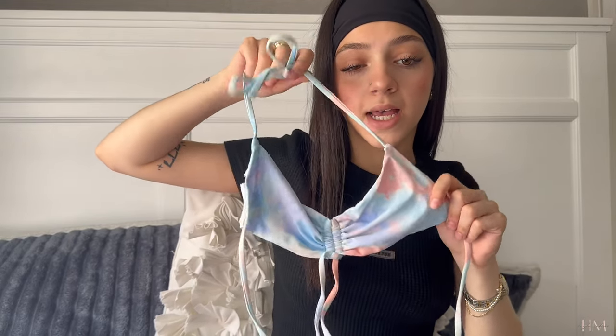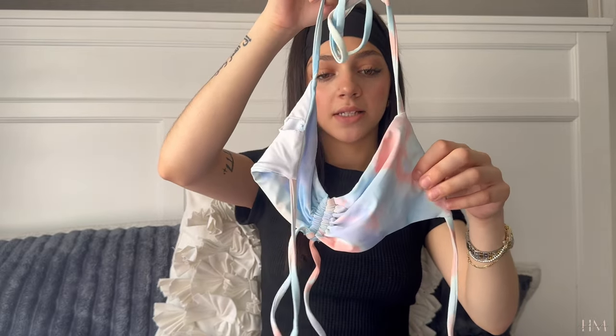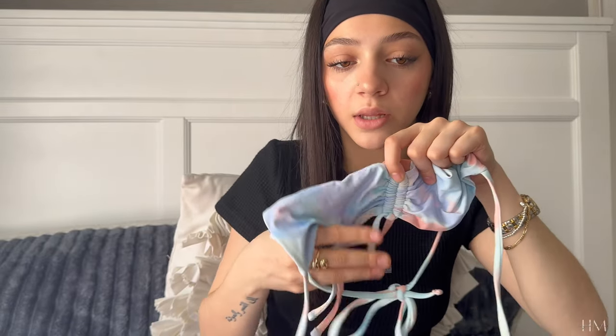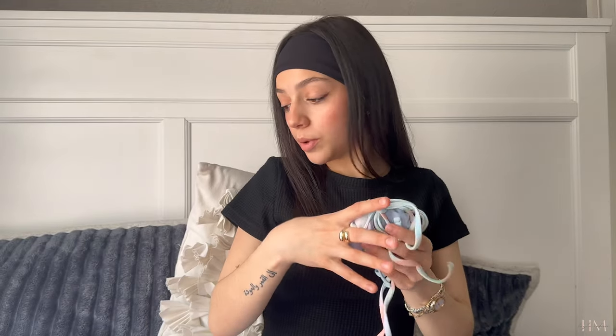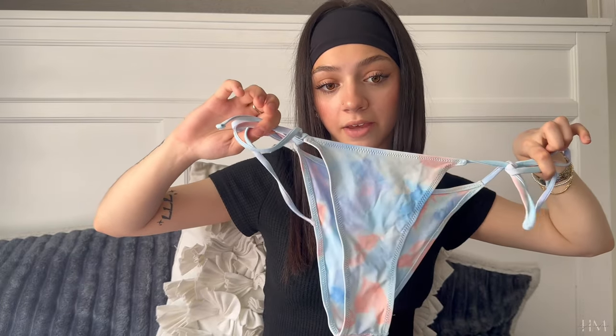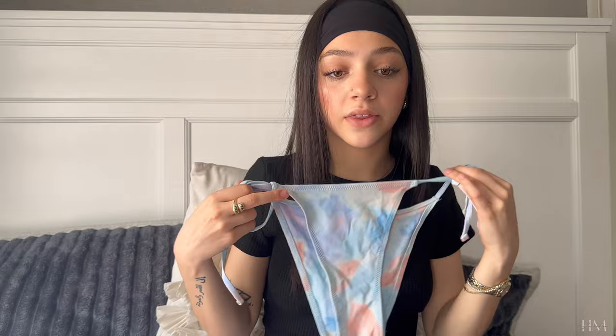This next one kind of gives that tie-dye vibe but with a different shape. I really love the color — it's like a faded pastel — and it has a scrunch tie in the middle so you can adjust how scrunched or wide you want it, which I really love. This one is super cute and I'm definitely keeping it. The bottoms match and I'm really vibing with the tie-string sides this year. One of my faves so far.